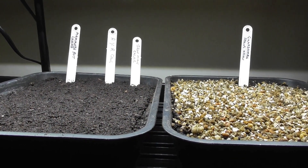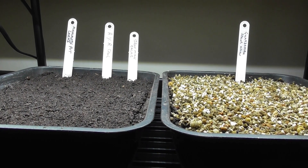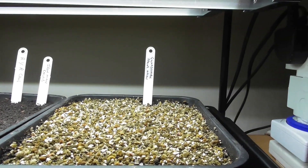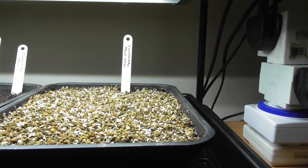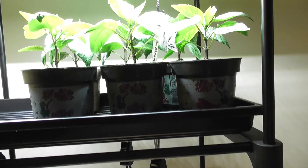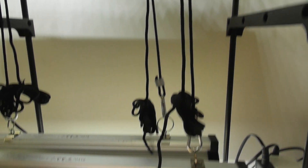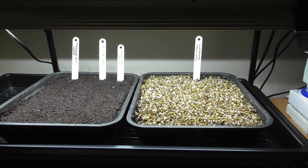Under the grow lights we have a row of leeks — Mammoth pot — a row of all-year-round cauliflowers, and a row of Ironman Calabrese. We have a full tray of Guardsman spring onions in this one. So things are looking okay, and of course on the top we've still got the peppers. Everything is moving along nicely — we'll catch you on the next one. Bye for now.